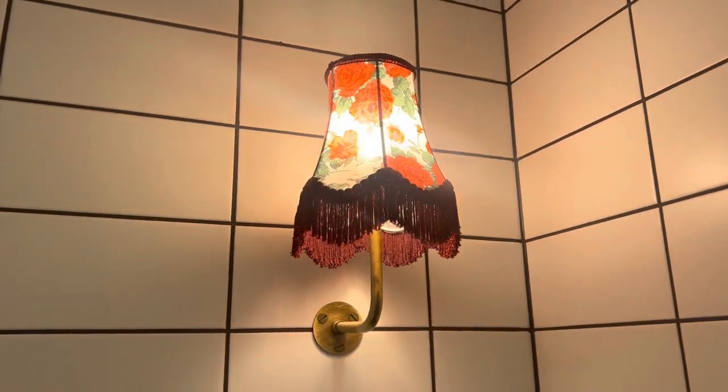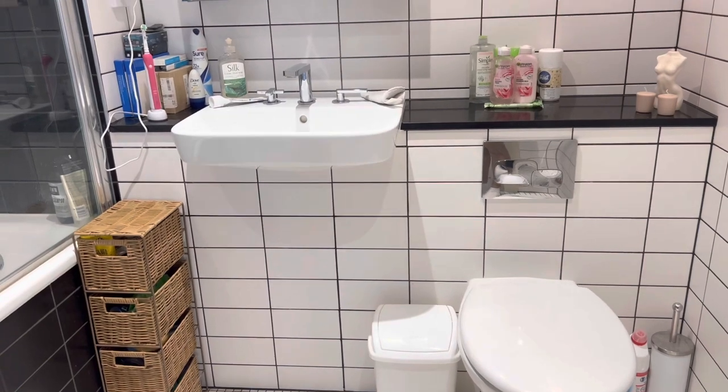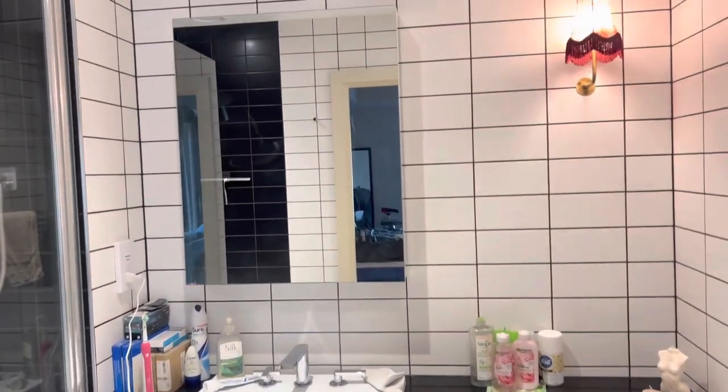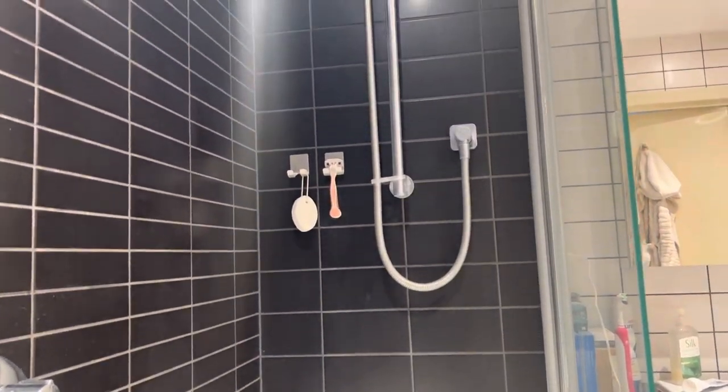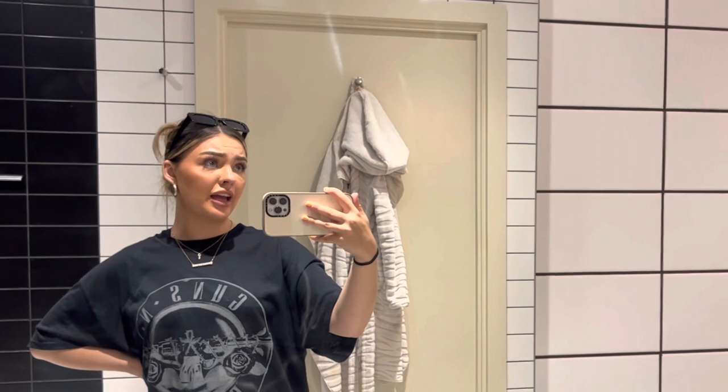Through this door here is the bathroom, but either side you've got the wardrobe space. This side is all hanging space — there's so much room, it's lush. The other side is all shelving and I've got a shoe rack and stuff as well. And then this is the bathroom. There's nothing really much to say in here except I love it — it's massive, nice bath. The shower pressure is amazing, the water pressure in the shower is amazing. Love it, love this space.